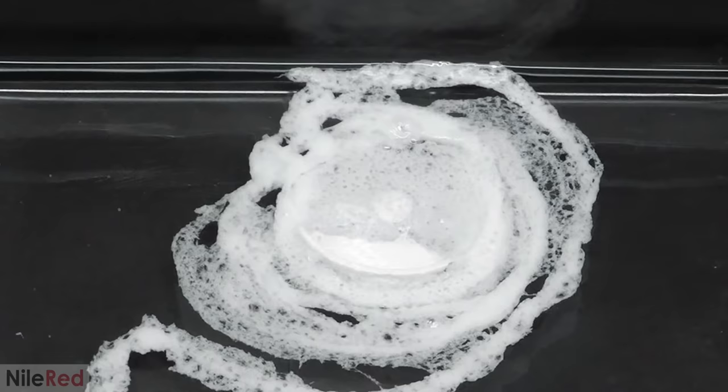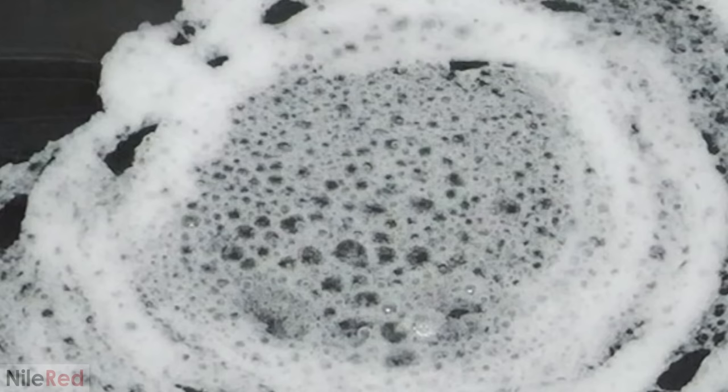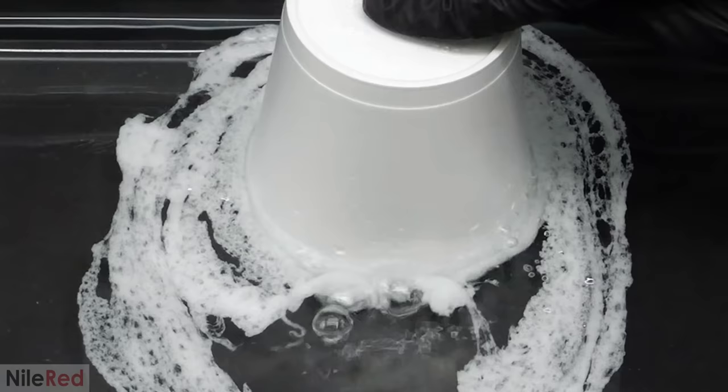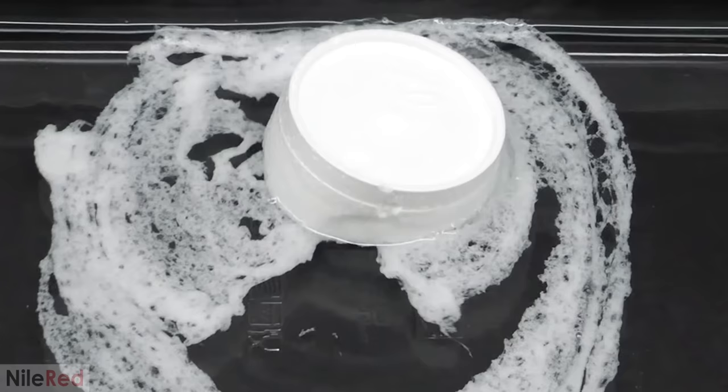Over the next 15 seconds, the entire cup gradually disappeared and eventually I was left with this little puddle of goo. What I had was clearly nothing like the styrofoam that I'd started with, but what I think is interesting is that no reaction had actually taken place. Chemically, it was still exactly the same thing as styrofoam, which is made from a plastic called polystyrene, and the only difference was that it was no longer puffed up with air. This is because the acetone is able to partially dissolve the polystyrene, which softens it and allows all of the air to escape.